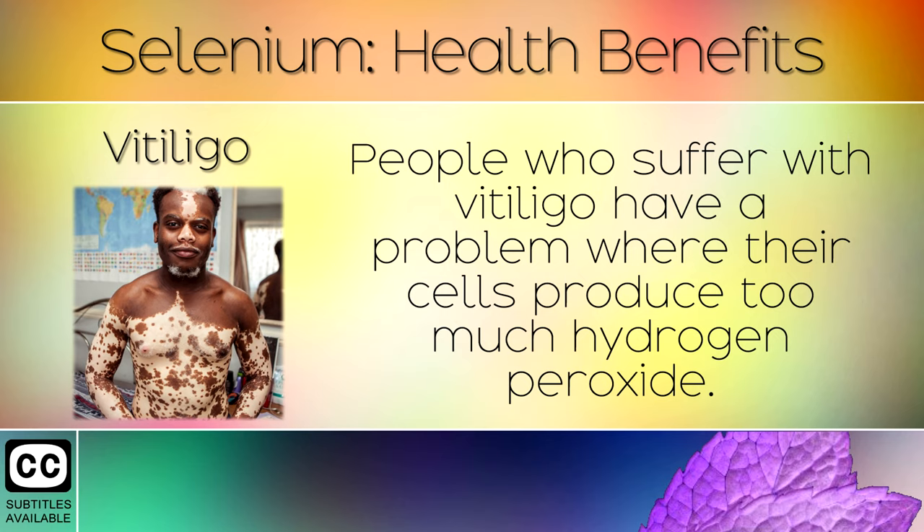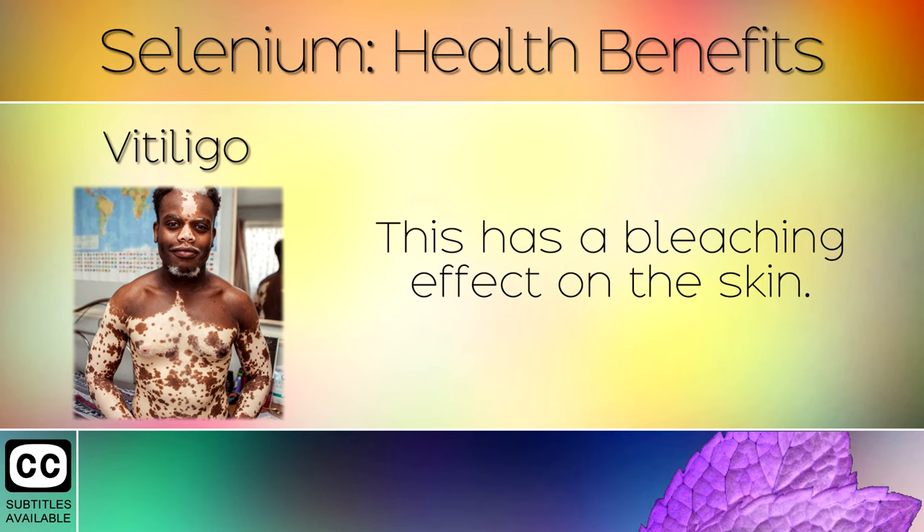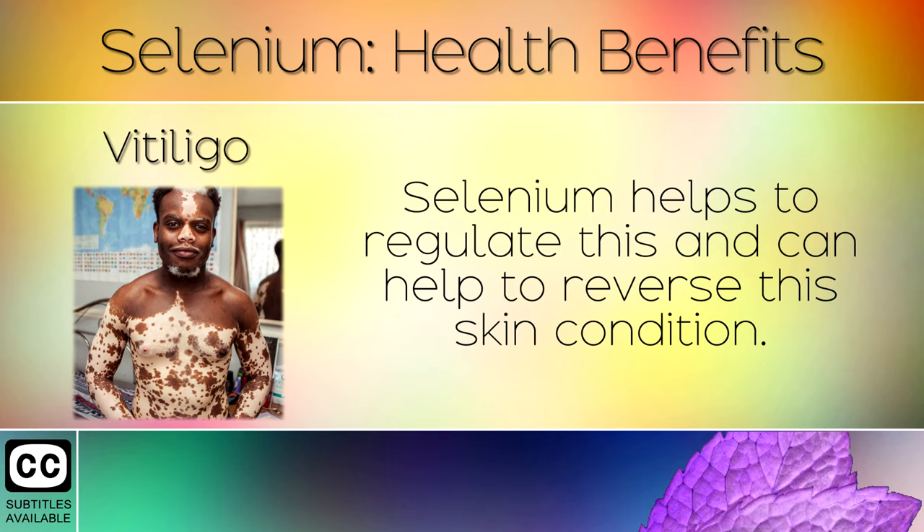Vitiligo: People who suffer with vitiligo have a problem where their cells produce too much hydrogen peroxide. This has a bleaching effect on the skin. Selenium helps to regulate this and can help to reverse this skin condition.